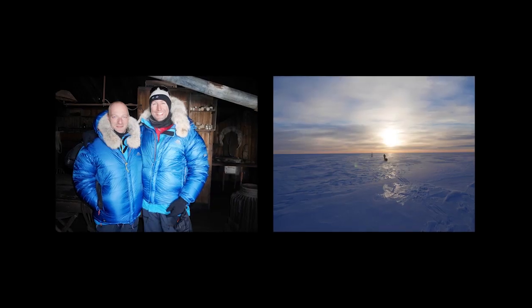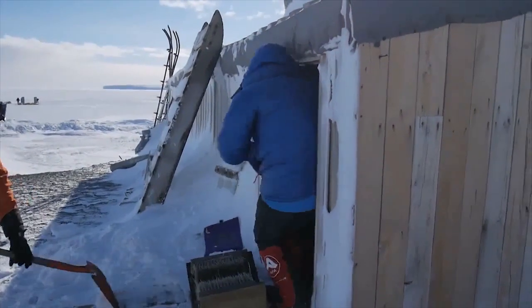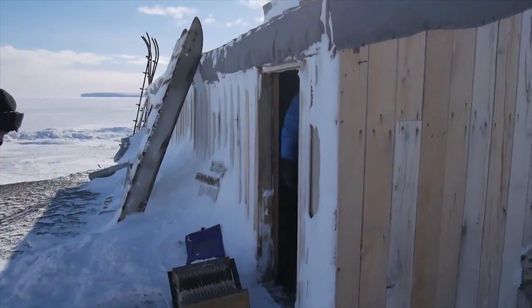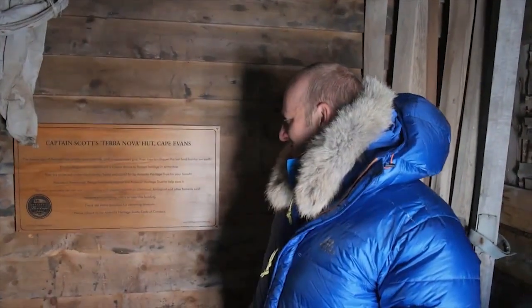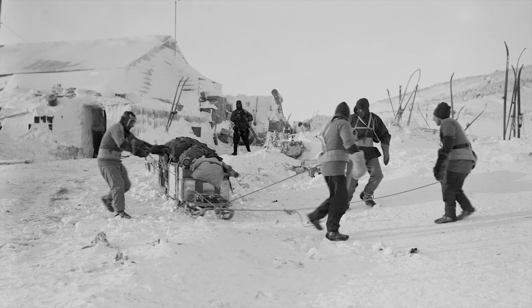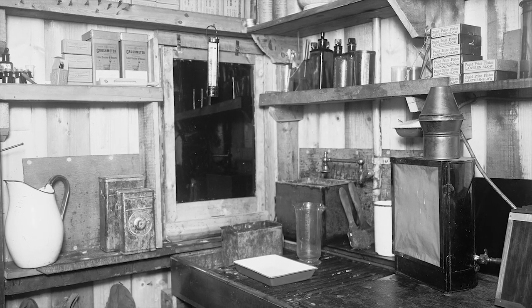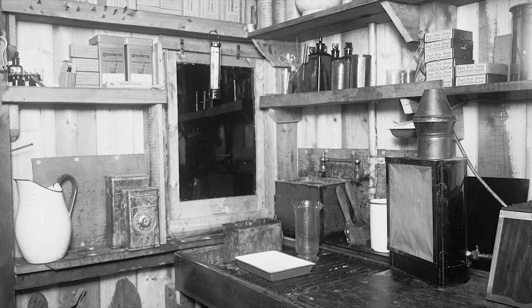Photography and video will also make up a large part of how we document the journey. In Captain Scott's time, the photographer attached to the expedition was key in telling the story to the people back home. Back then, rolls of film would have to be manhauled along with their food and fuel, and a dark room was one of the key parts of the wooden hut that Scott's team built at Cape Evans.